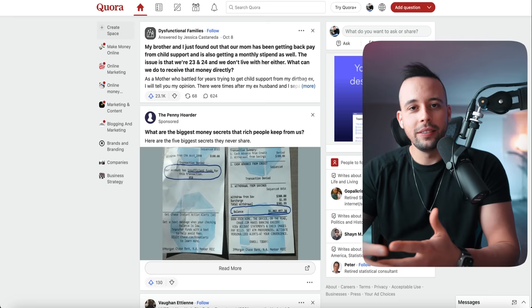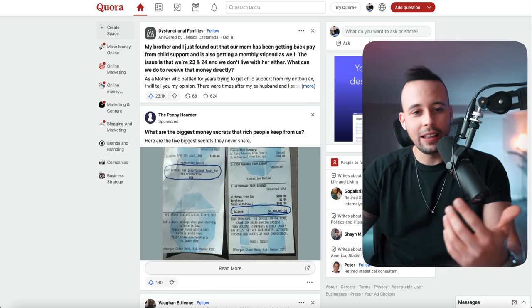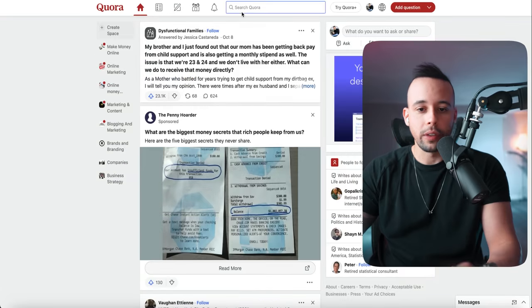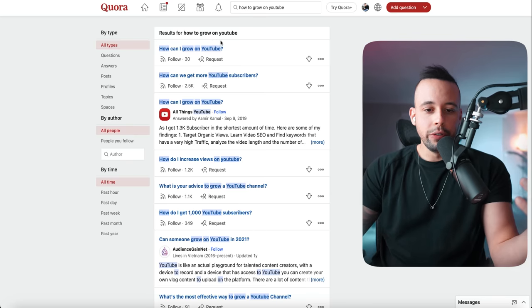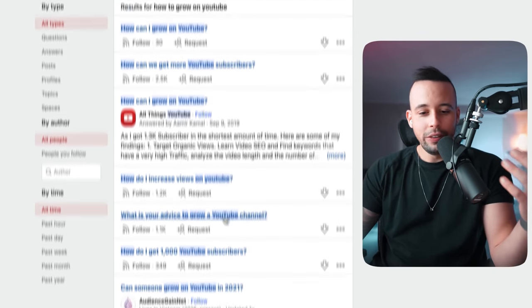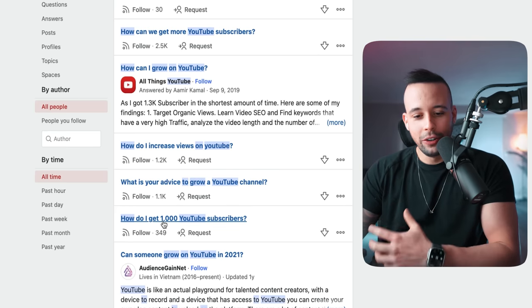Once you're inside Quora, search for questions related to what you're trying to sell. In my case, I'm searching for 'how to grow on YouTube,' 'how can I get more YouTube subscribers,' 'how do I increase views on YouTube,' 'how do you get 1,000 plus subscribers.' These are all buyers — people that are actively looking to buy products. Trust me on this.